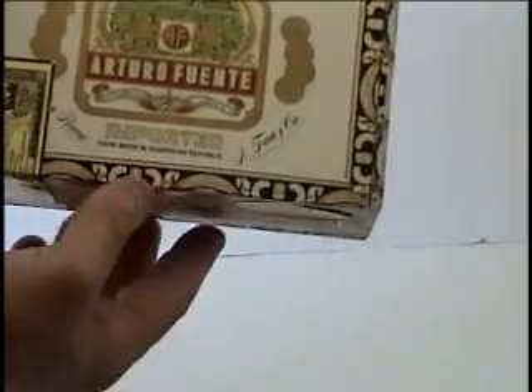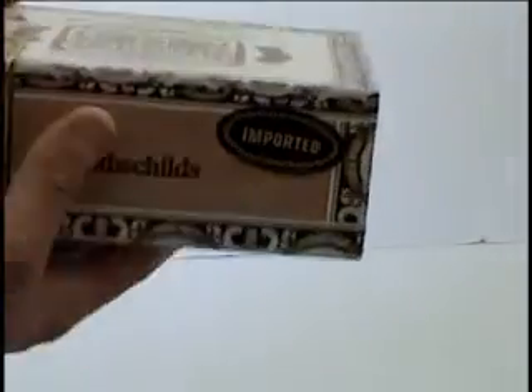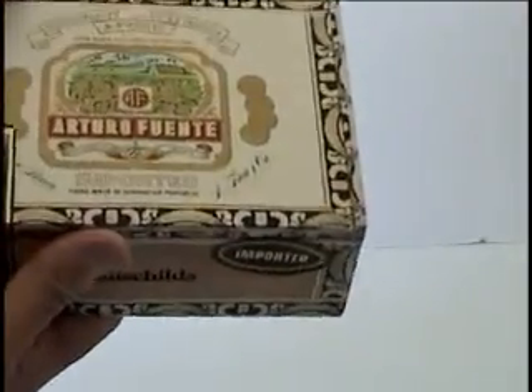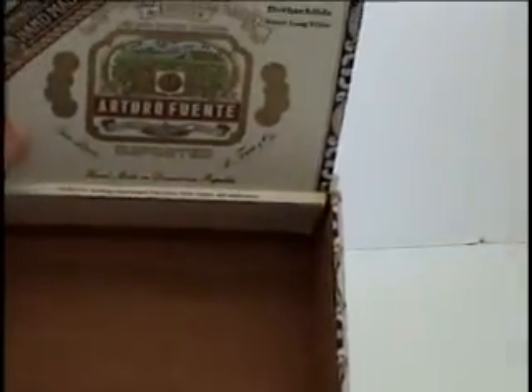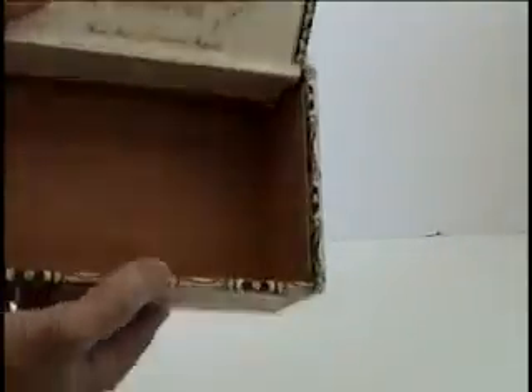It's Rothschild Imported Cigars — there's the name on it. It's empty of course. This is the inside of it. It's all wood — the whole box is all wood.